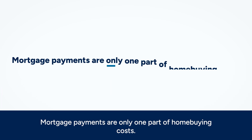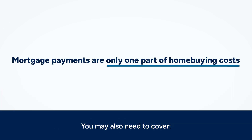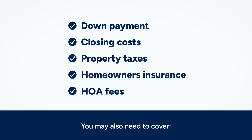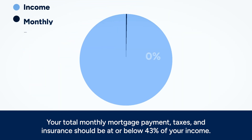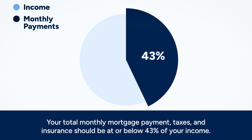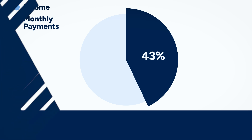Mortgage payments are only one part of home buying costs. You may also need to cover a down payment, closing costs, property taxes, and homeowners insurance, among other expenses. A good rule is to keep your monthly payments, including taxes and insurance, at or below 43 percent of your income.